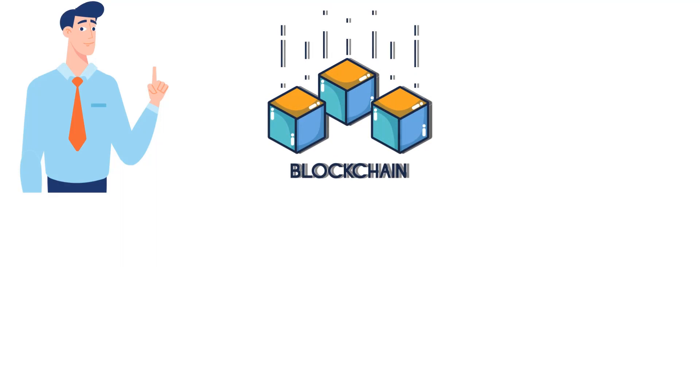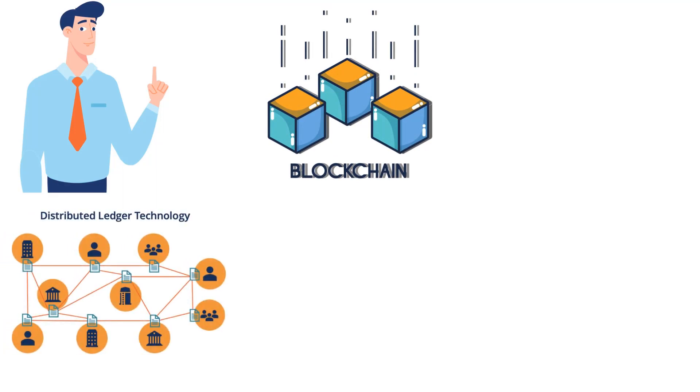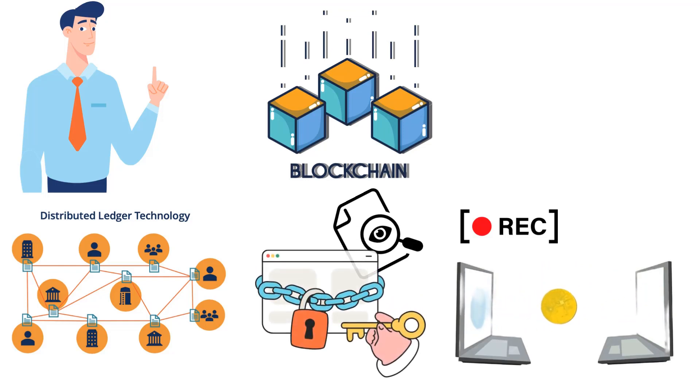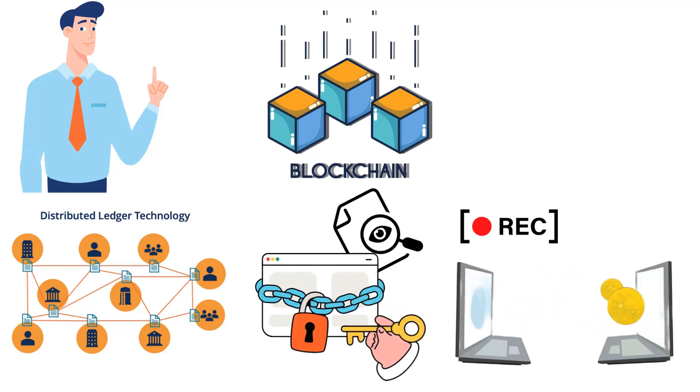First, let's start with an introduction to blockchain technology. In simple terms, blockchain is a digital ledger that is decentralized and secure. It allows for the recording of transactions in a way that is tamper-proof and transparent. And it's this transparency and security that makes blockchain technology so appealing when it comes to supply chain management.